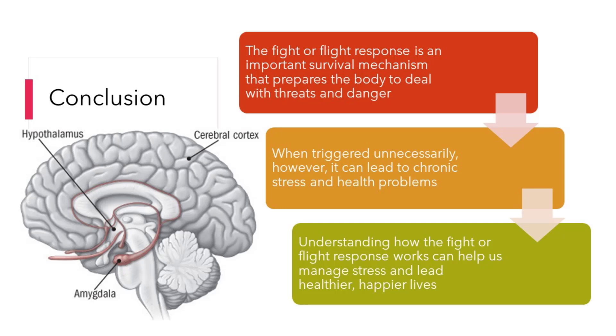In conclusion, the fight or flight response is an important survival mechanism that prepares the body to deal with threats and danger. When triggered unnecessarily, however, it can lead to chronic stress and health problems. Understanding how the fight or flight response works can help us manage stress and lead healthier, happier lives.